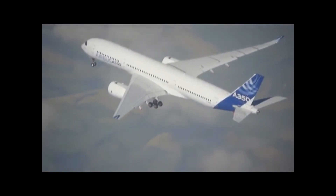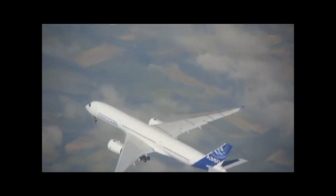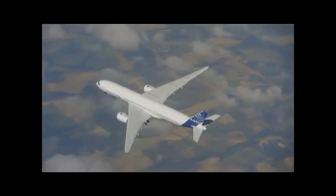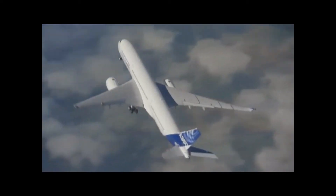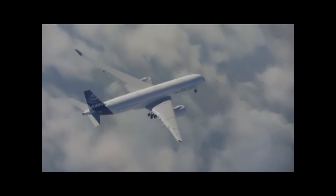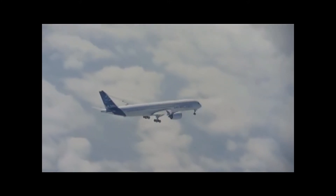Pierre, maybe you can tell us about it. You've been involved in many flight test campaigns in the past. Have flight test campaigns evolved over time? The striking element of the test program of the A350 is the fact that number two is dedicated to cabin and to passenger comfort. This is the first time in my Airbus life that I have seen so early in the test program an airplane dedicated to cabin, in-flight entertainment systems, comfort for passengers.